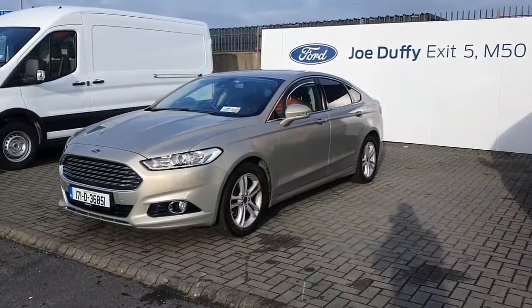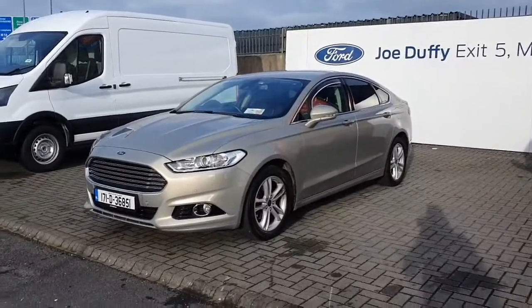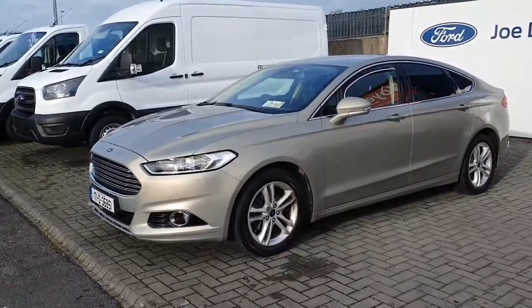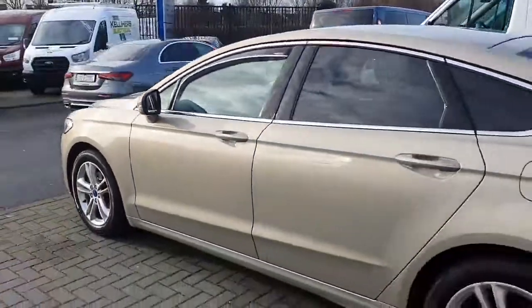Hello and welcome to Joe Duffy Ford. Here we have this beautiful 2017 Ford Mondeo in Titanium spec. The Titanium spec comes with LED daytime running lights, front and rear fog lights, front and rear parking sensors, and 17-inch alloy wheels.